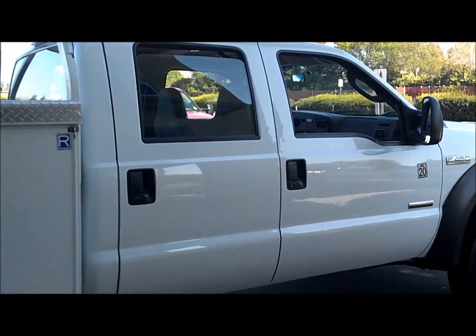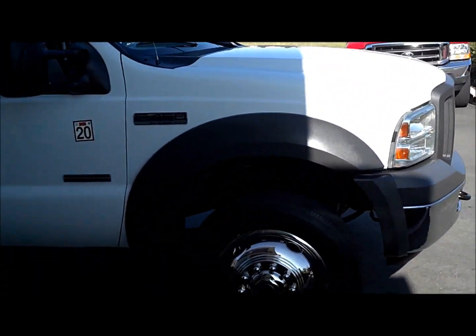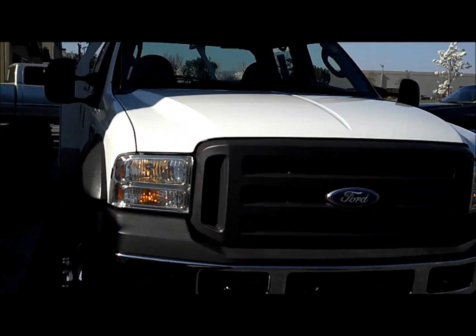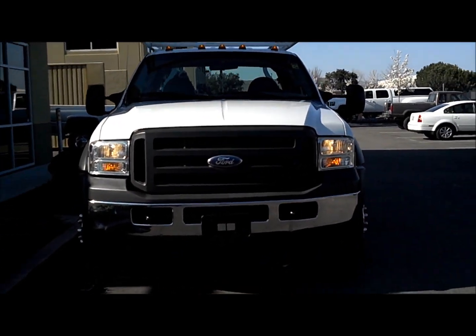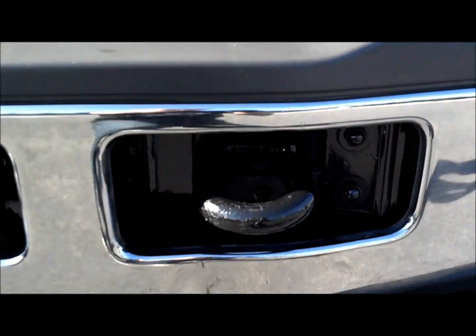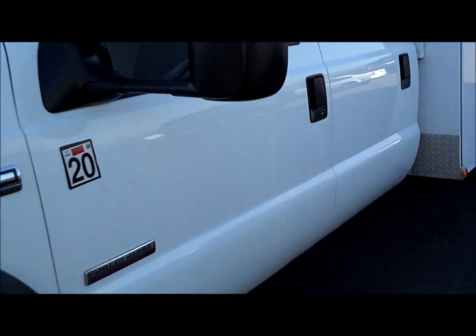Looks great — it's a straight truck all around. XL package, less to break. C05, so you get the coil-over front suspension as opposed to the leaf springs, which gives you a better turning radius — and you could use all the turning radius you can get with one of these. Factory tow hooks. This is a one-owner unit out of Danville, used for general construction.